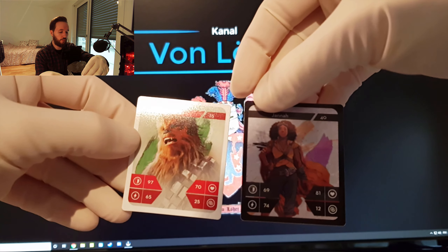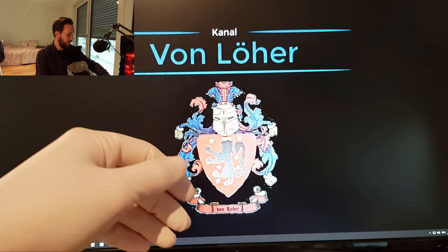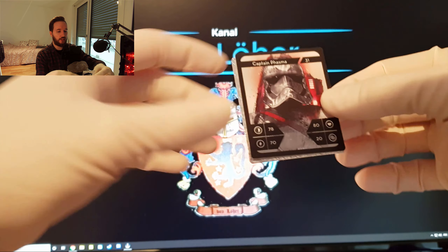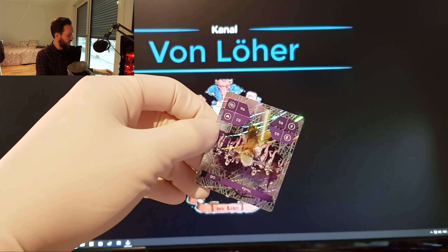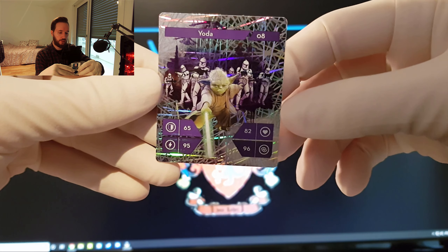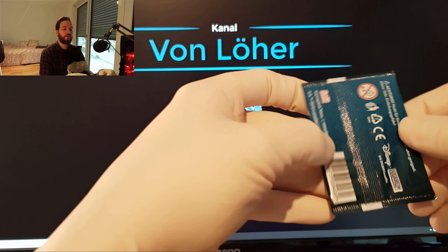Schon wieder Chewbacca. Und die Janna – haben wir beide jetzt schon. Auf jeden Fall. Und wir haben wieder einen Glitzer dabei. Jawoll. Und es ist Yoda. Geile Sache. Die kriegen jetzt doch ein paar Holo mit dazu. Das finde ich schön.